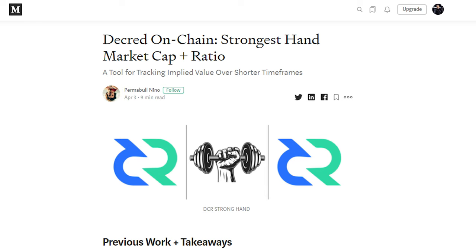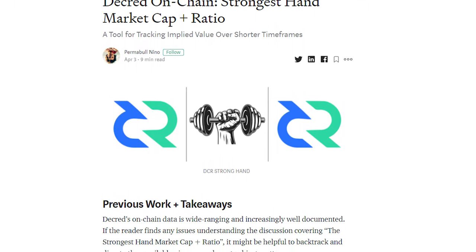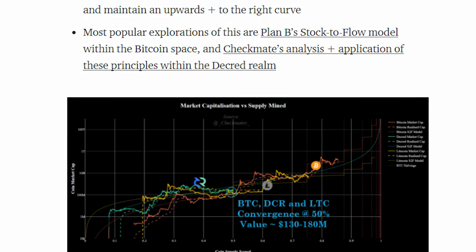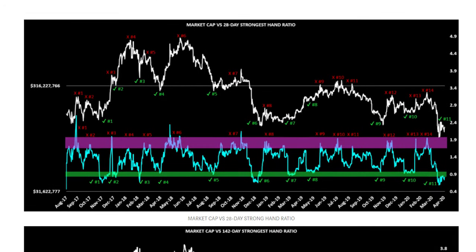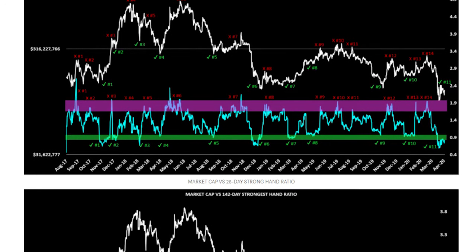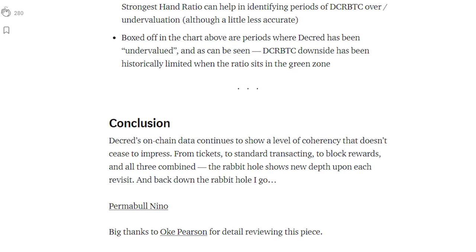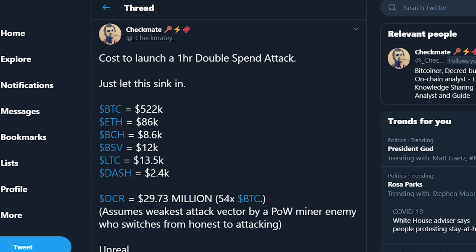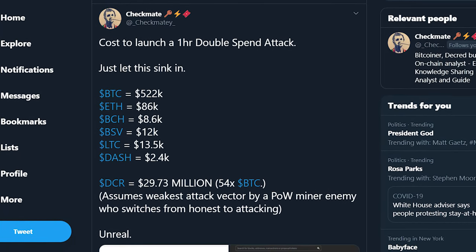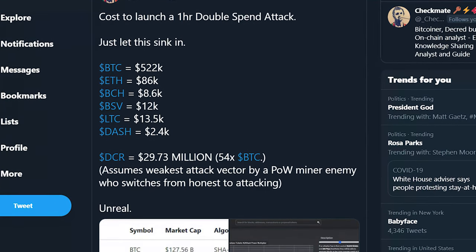There were also research updates from analysts Checkmate and Permabull Nino. Permabull Nino released a new article titled Decred On-Chain: Strongest Hand Market Cap and Ratio, continuing his on-chain research to include ticket funding rates, holiday conversion, and valuation for a fairer price. He concludes that Decred's on-chain data continues to show a level of coherency that doesn't cease to impress. Checkmate had a tweet storm showing just how secure Decred is against a 1-hour 51% attack, being 54 times more expensive to attack than Bitcoin, based on the 51% attack chart from DCR Alpha.